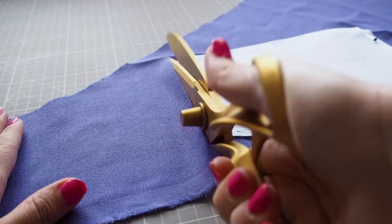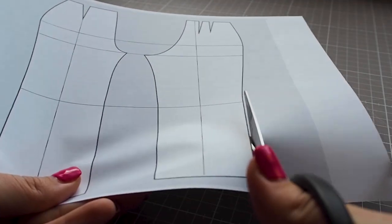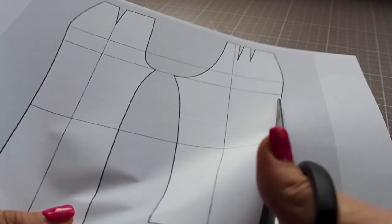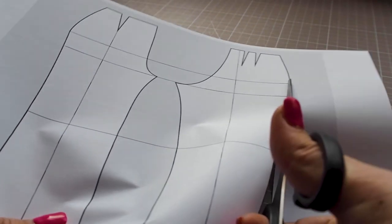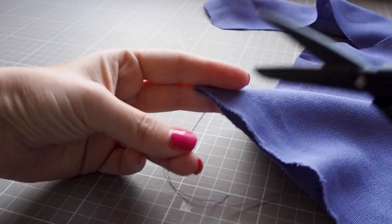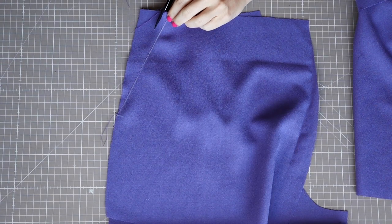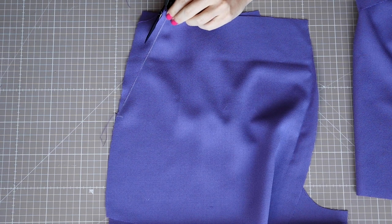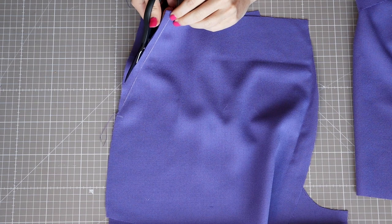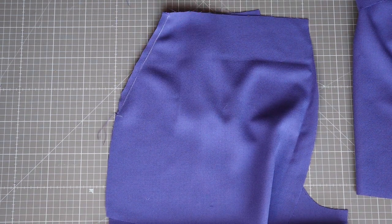Paper scissors are basic household scissors you find at any shop. You will use these to cut out your paper patterns, tapes you use on pattern adjustments, and opening hardware packets. Snips or small scissors are precise and little — you'll use them for snipping threads away and detailed work like grading seam allowances. By having a small blade you reduce the risk of accidentally cutting into part of your garment you don't mean to.